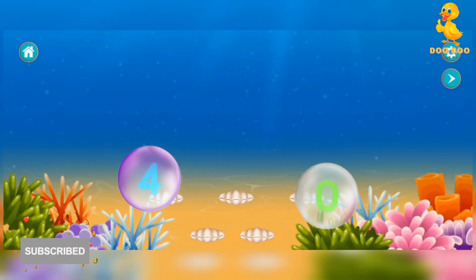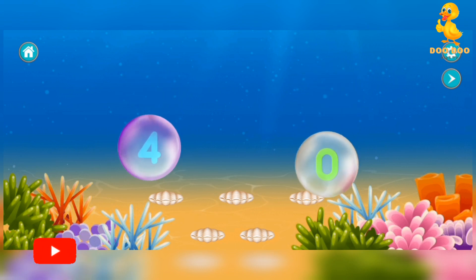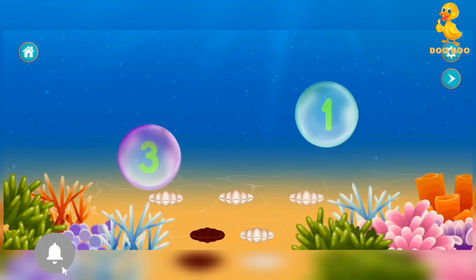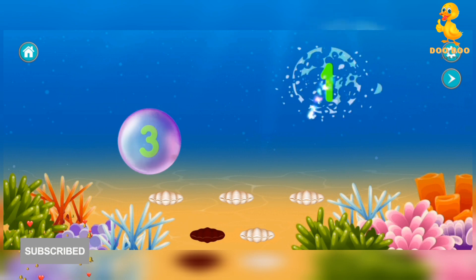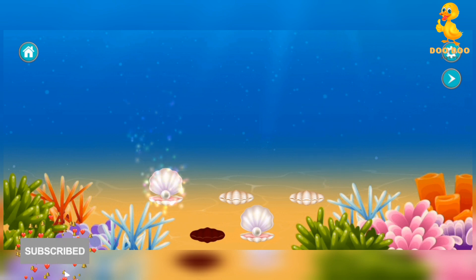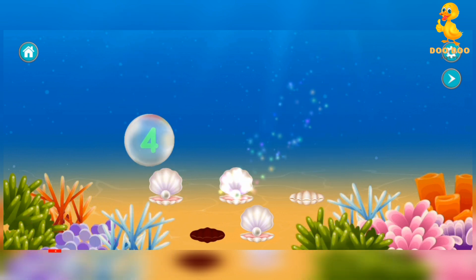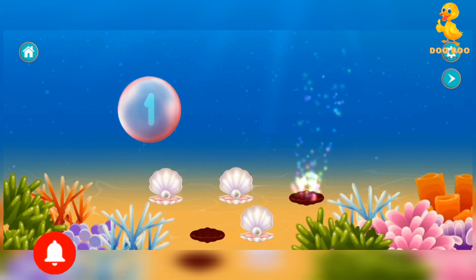Find the smallest number. Four. That's wrong. One. Fantastic! Two. Fantastic! Three. Excellent! Four. That's wrong.